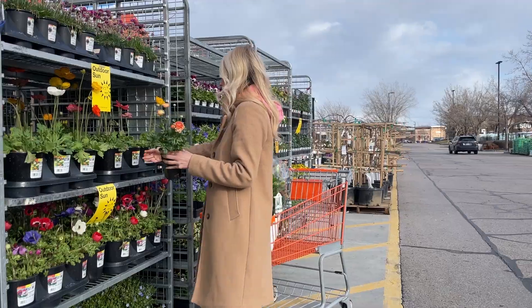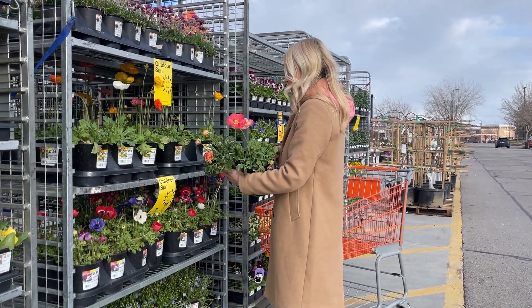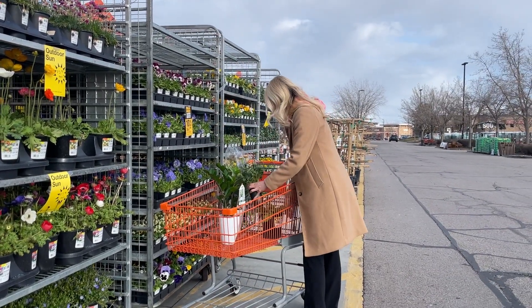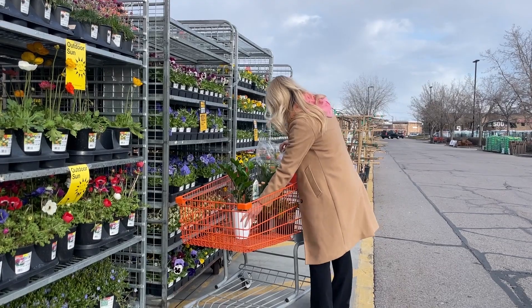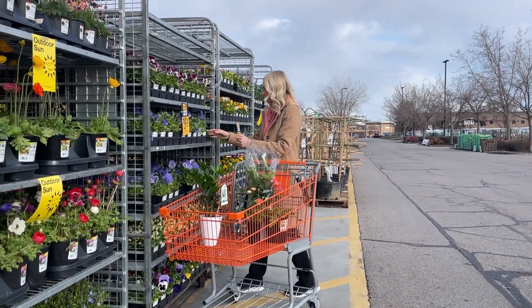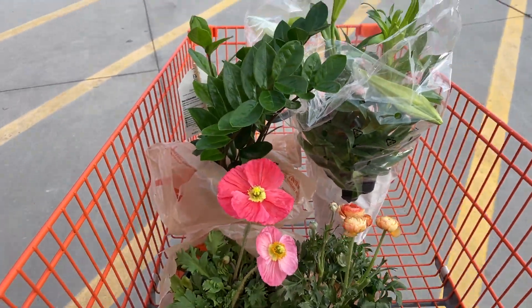I'll be honest — I'm actually kind of shocked because the ranunculus was already half sold out compared to when I was here just a couple days ago. So I decided to grab a couple more things to make a pretty Easter centerpiece — a second one, one for each of my two tables. Look how pretty these poppies are!